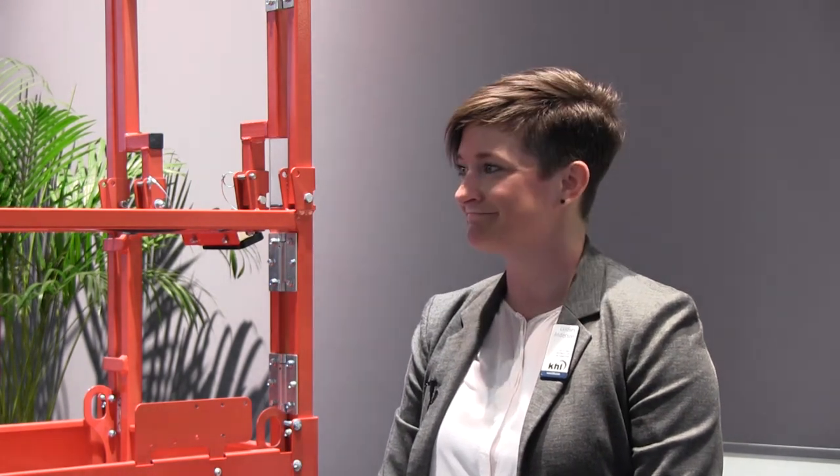All right, Brad, we really appreciate your time and hope the rest of the show goes well for you. Thank you. Take care.